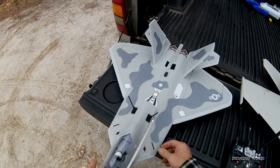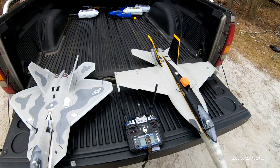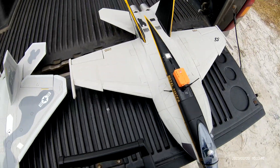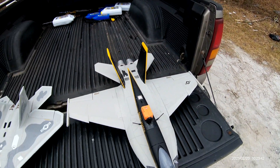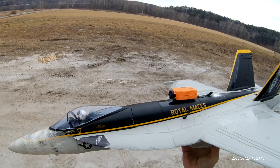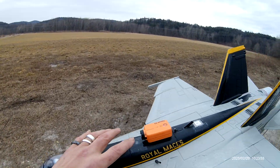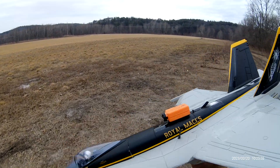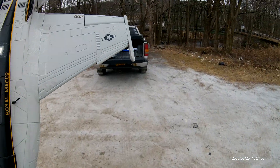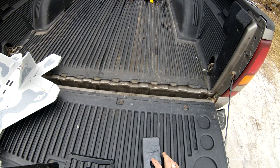Okay, we have two flights today. F-18 is going first, Royal Maces, and then we got the F-22 Raptor — two of my favorite jets. They fly amazingly. We're going to see how she does today. Let me set the three-minute timer up.